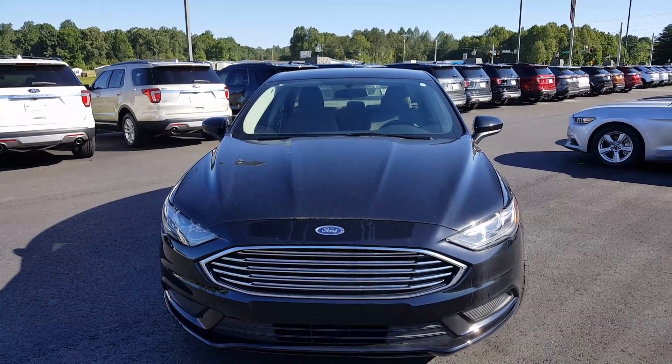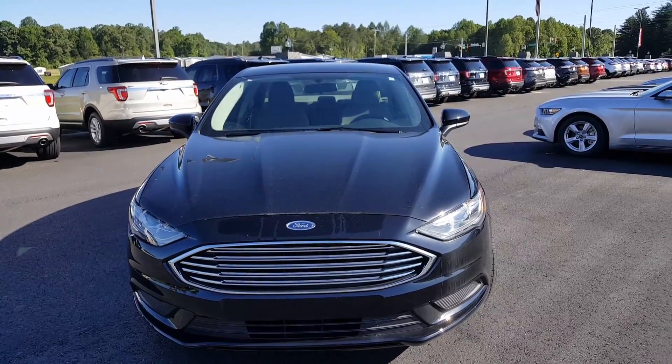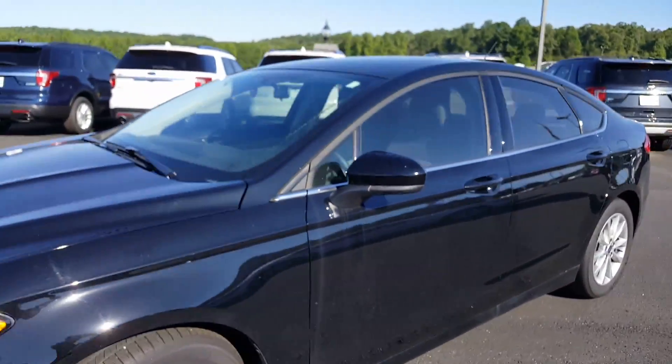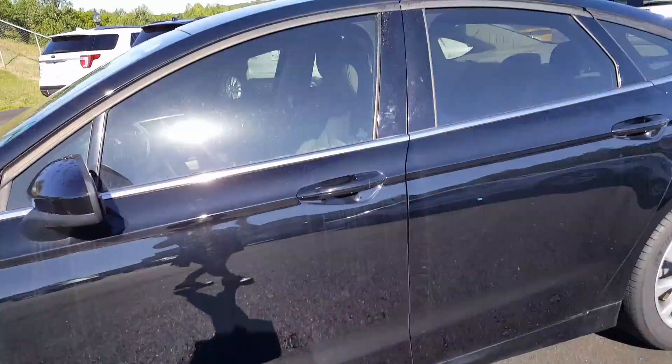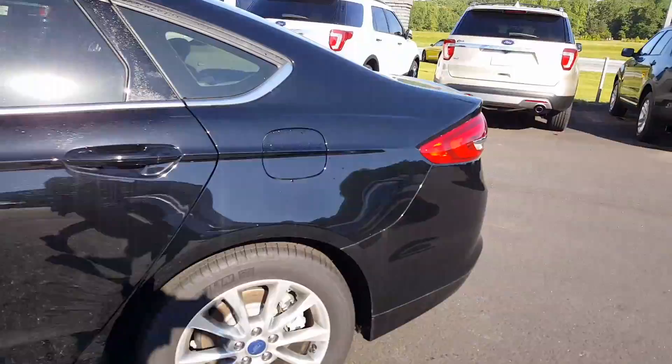Hey Michael, this is Chandra at Chesity Ford. I wanted to do a quick video for you. This is the 2017 Fusion SE — it's black with tan interior. This particular model, the selling price is $19,820.